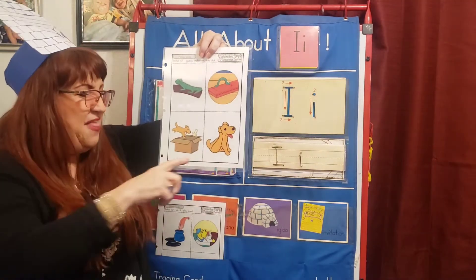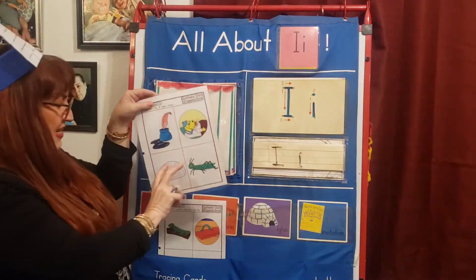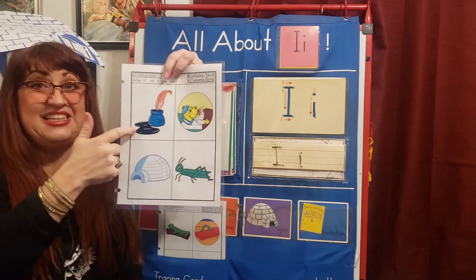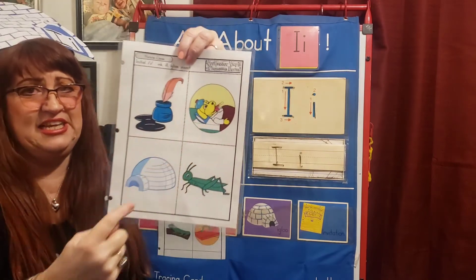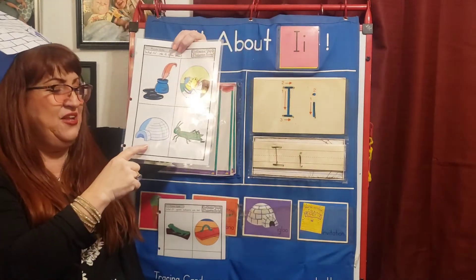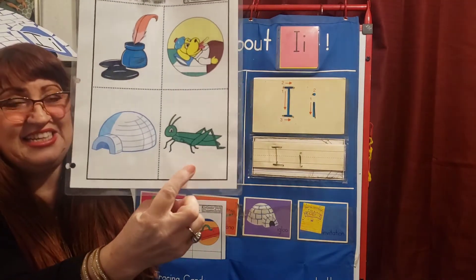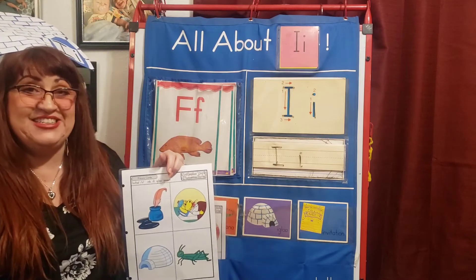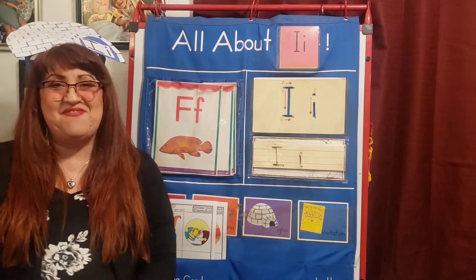Itch. The dog has an itch behind his ear. Let's see what we have next. Ink — ink is what is inside our pens to write with. And here we have ill — ill is another word for sick. And here we have igloo. The igloo keeps us warm from the cold. And insect — this insect has six legs. What sentences did you come up with at home? When I talk to you on the phone, I want you to share them with me, and I'm going to write them down in my notebook.